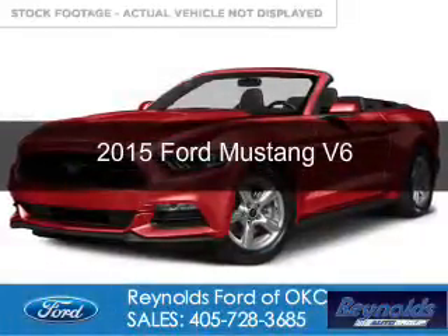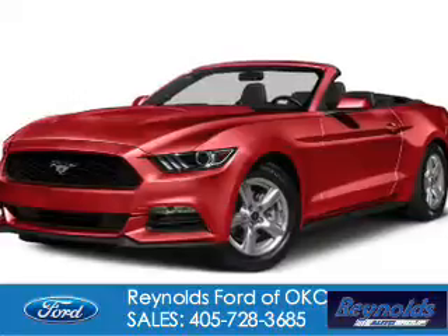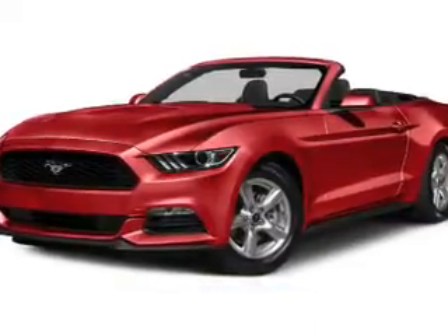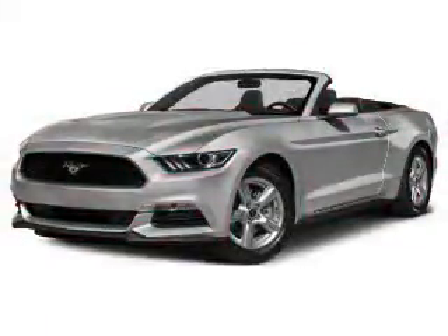This is a new 2015 Ford Mustang. It's powered by rear wheel drive, a 3.7 liter six cylinder engine, and a six speed automatic transmission.